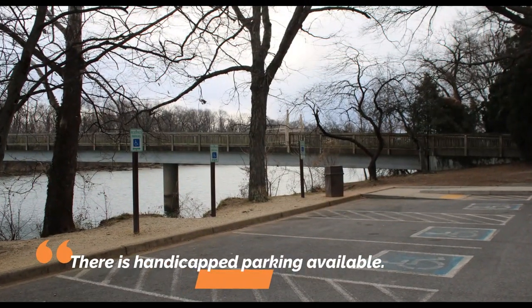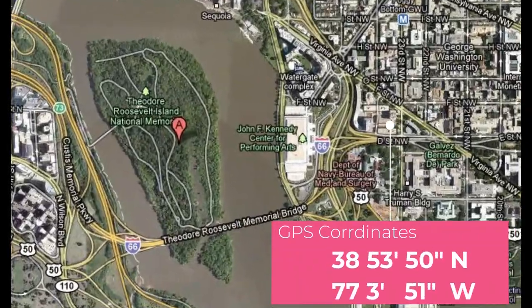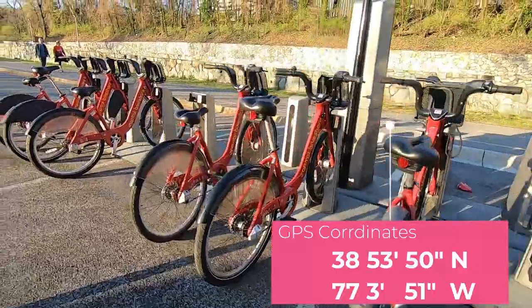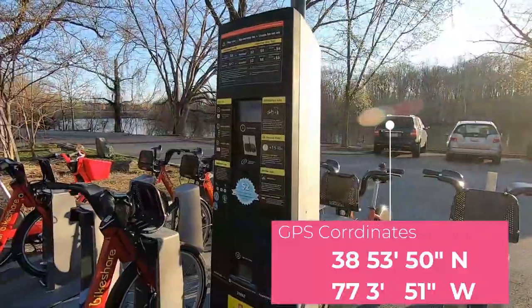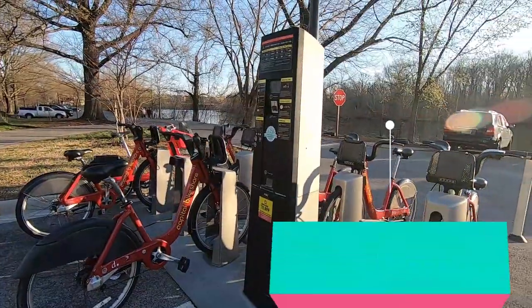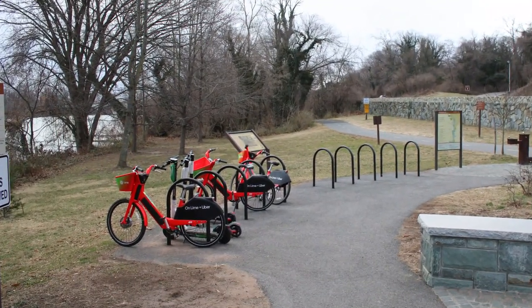There is no address for Roosevelt Island so here are the GPS coordinates. There is a bike rental kiosk at the entrance to Roosevelt Island, however do not use your credit card to rent a bike because no bikes are allowed on the island.